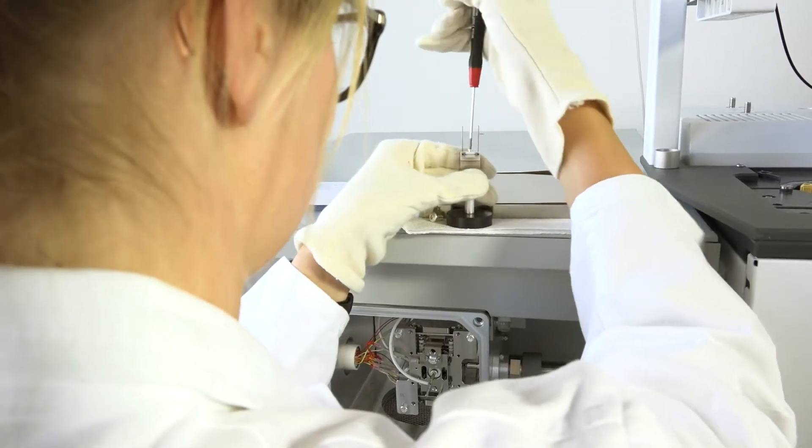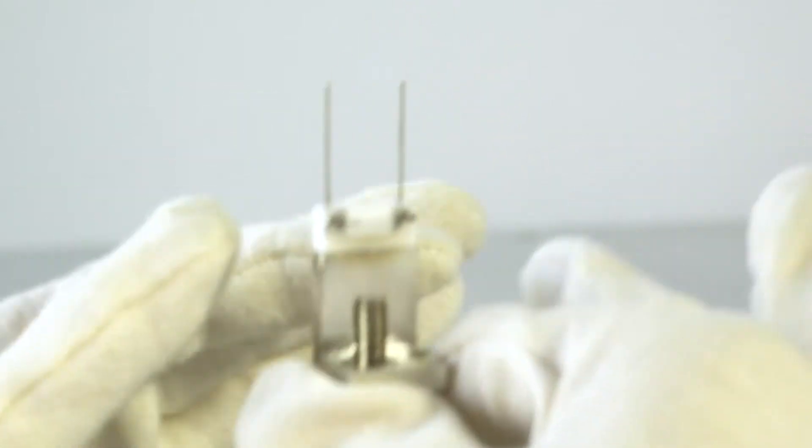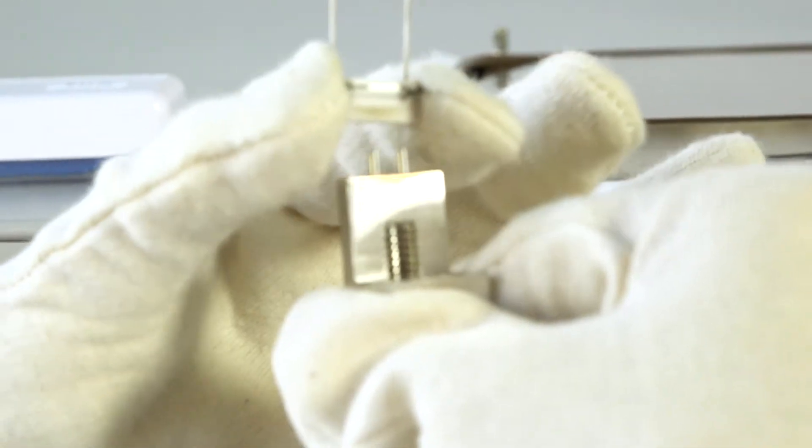The instrument is very easy to maintain. As you see here, you have all the tools you need to change the filaments — you don't have to be a service engineer to change them.